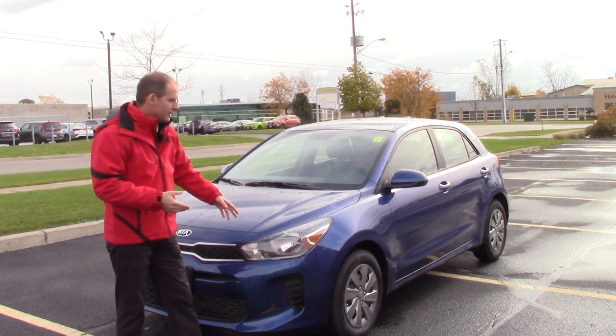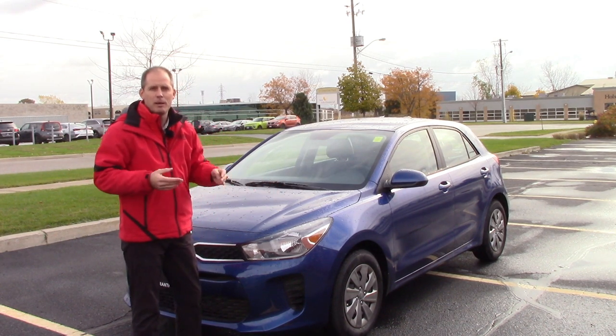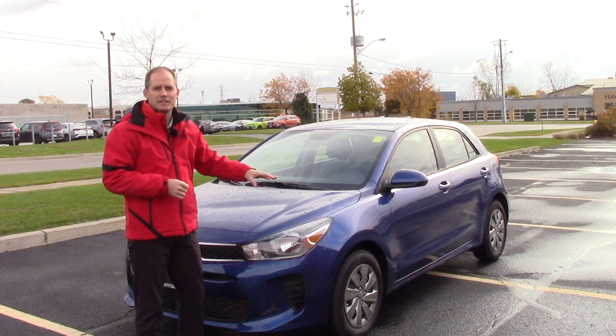Another thing I like about this car — it's easy and simple. Easy to park, it doesn't have a ton of extra features, so you're not paying for things you don't want. Great visibility, and we'll talk about all that in a second.